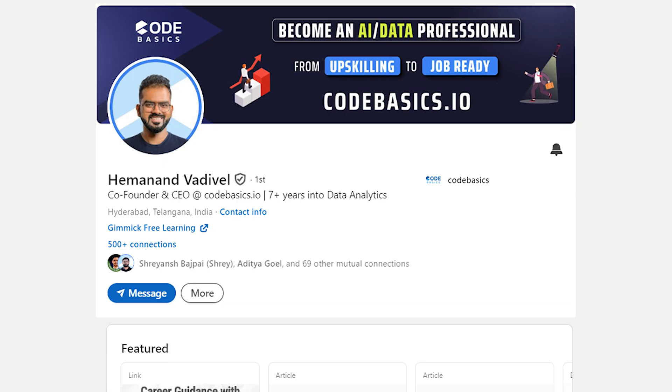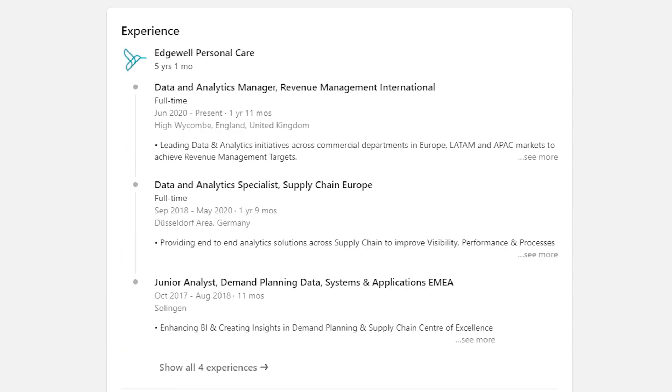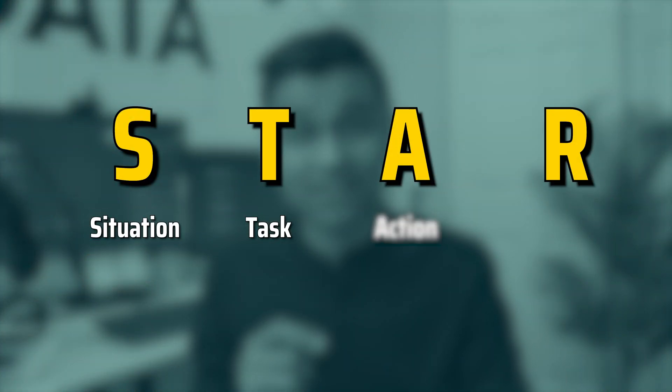This project was prepared by Hamanan, the co-creator of this YouTube channel. He worked in Europe as a data analytics manager for many years and the project is based on his real-life experience. After you learn this project, the way you can mention it on your resume is by using the STAR method — Situation, Task, Action, and Result.